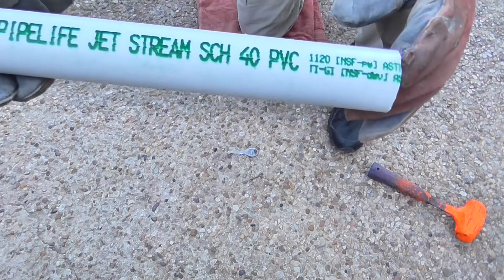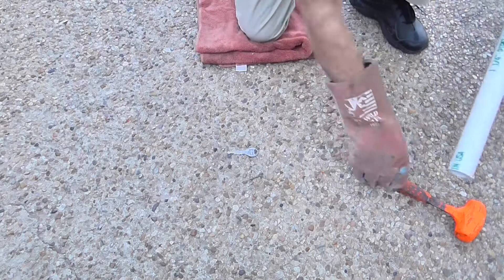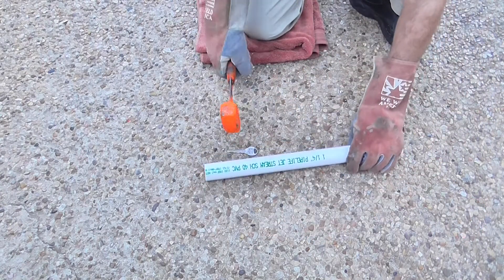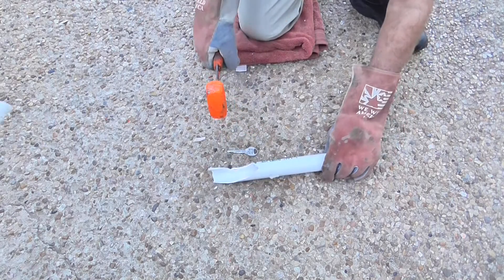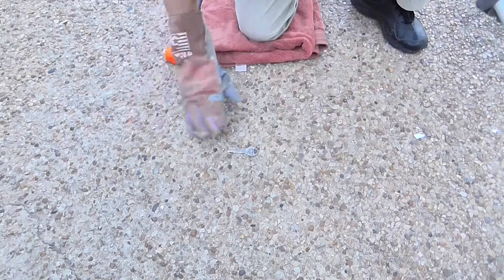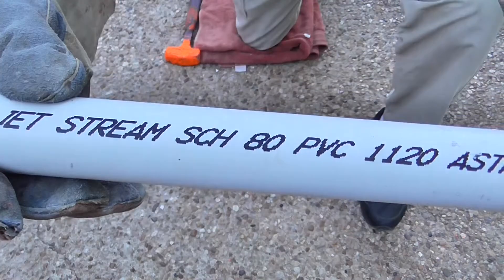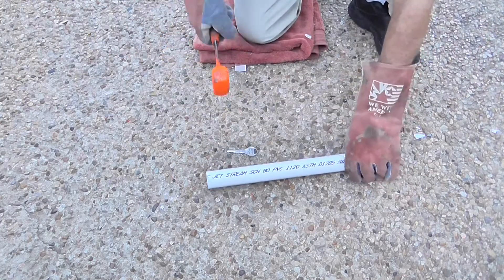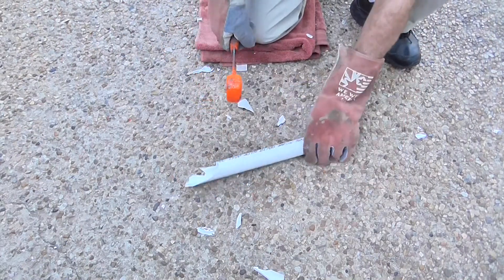Here we have a piece of Schedule 40 PVC pipe. Notice how brittle it is. Next, we have a piece of Schedule 80 PVC pipe, which many people think is much stronger. Again, it is very brittle.